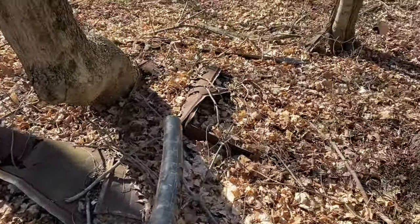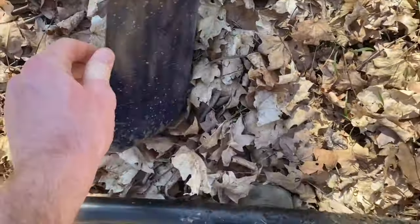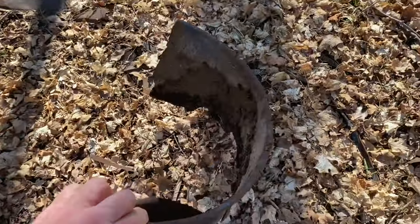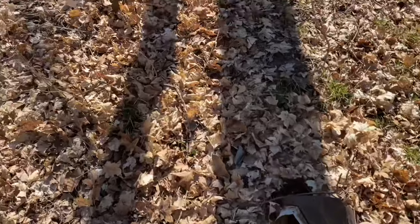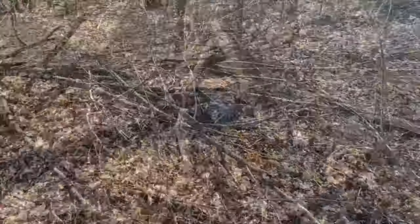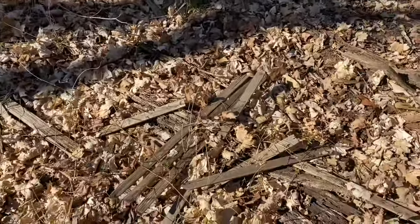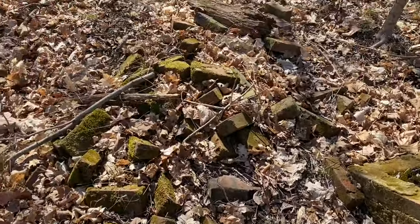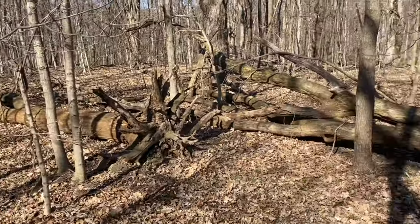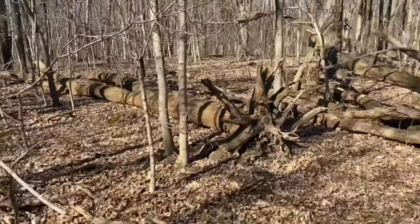This is the old home site, so we've got some various metal around here. I think this was actually the actual home area - probably a little bit of a perimeter here. Got some remnants of the chimney over here. It's been there a long time - a lot of good old bricks.